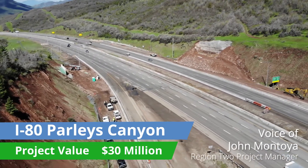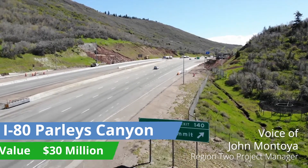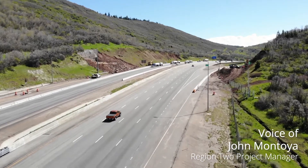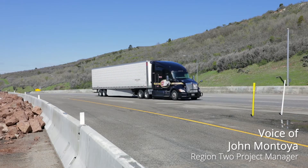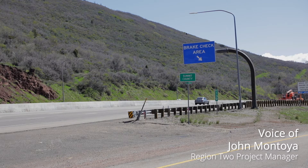On I-80 in the westbound direction from Jeremy Ranch to the summit, we're adding a truck climbing lane that will increase safety. It will allow an additional lane for slow-moving trucks to get over to the right and for faster-moving cars to pass on the left-hand side.